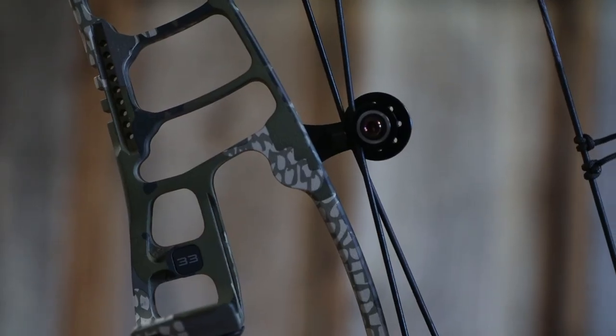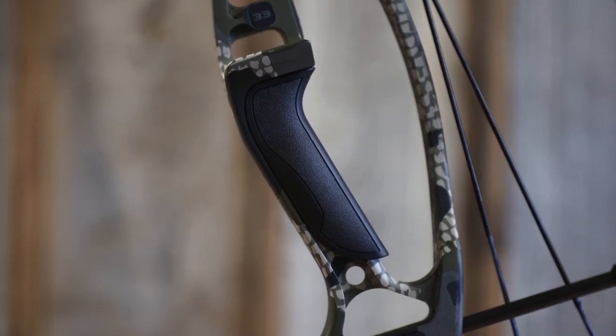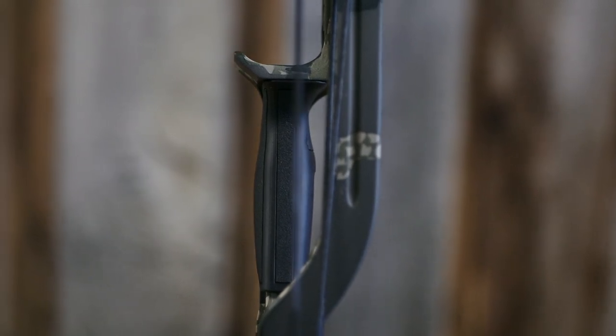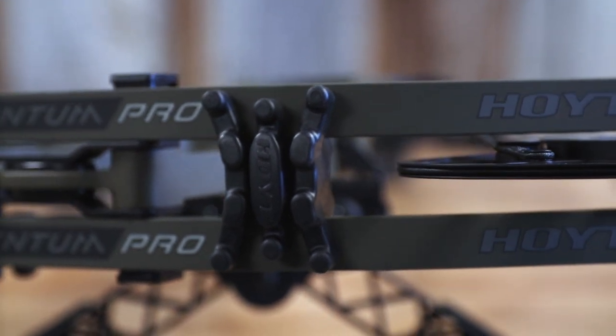The Hoyt Ventum Pro's integrated system is sleeker and better looking, with the integrated rest, quiver, and sight system all built into the riser — a bit nicer than in the past. They also redesigned the grip, giving it a better feel. Overall, it probably has one of the best draw cycles of any of our top five picks. If Hoyt bows are something you've been looking at, the new Ventum Pro series is a fantastic choice.